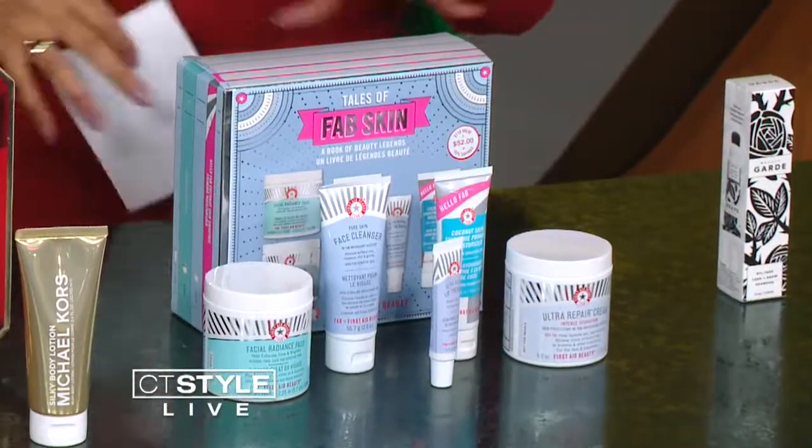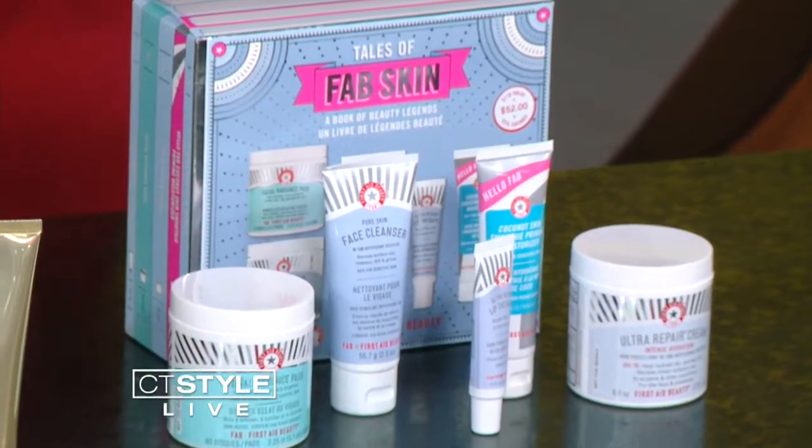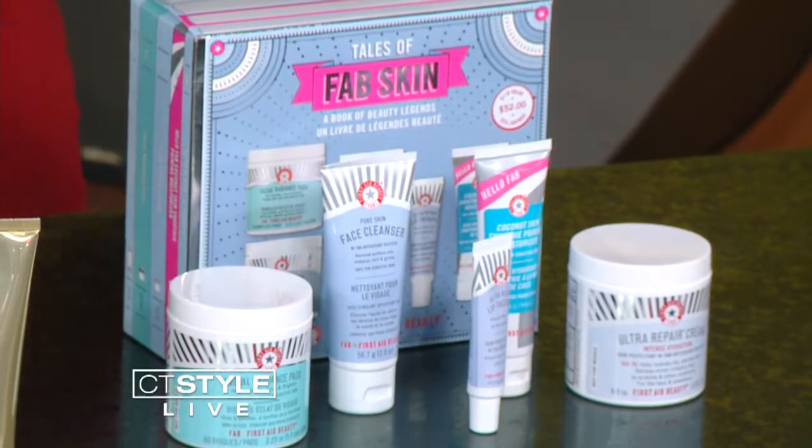First Aid Beauty is one of my favorite brands ever for skincare, especially for sensitive skin. It has everything you need packed into one — a cleanser, coconut smoothie, moisturizer, lip therapy. It's good for this time of year, nice and moisturizing.